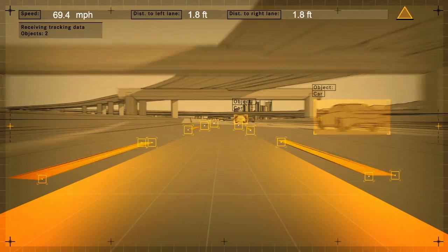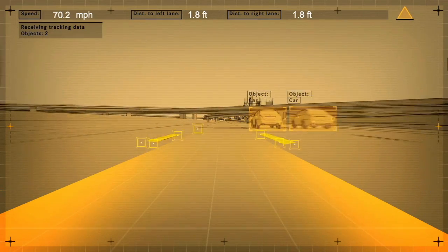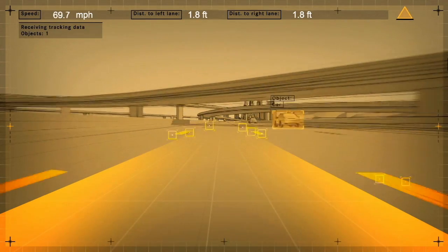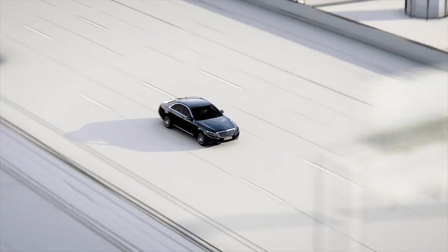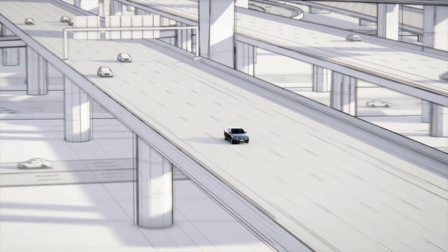At speeds of up to 124 miles per hour, the stereo camera identifies the lanes and passes the signal to the electric steering. The vehicle remains in its lane and prevents the driver from inadvertently approaching the lane markings.